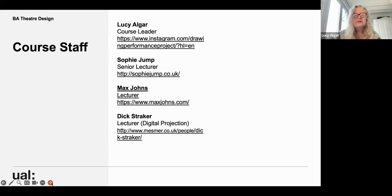The course staff: I'm Lucy, the course leader. Sophie Jump is our senior lecturer. We've recently been joined by Max Johns, a fantastic designer, as our lecturer — he's working primarily with the first years but we all work across the course. We also have Dick Straker, our lecturer for digital projection, who works with his company Mesmer. There's also a whole range of associate lecturers, including Glenn Neath of Darkfield — primarily a writer — who brings such a range of wisdom and experience about theatre making.